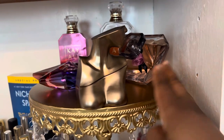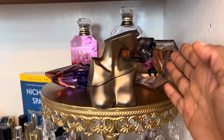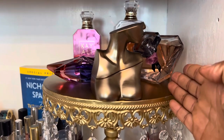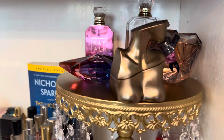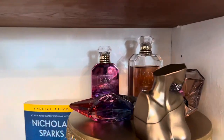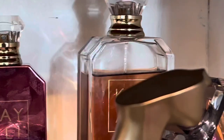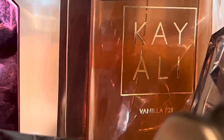Back here we have La Nuit Trésor — the EDT version. I try to be fancy but I'm just gonna tell you it's the EDT version, and it's absolutely perfect. A little lighter, a little airy, more fruity — it's beautiful. If you know, you know!